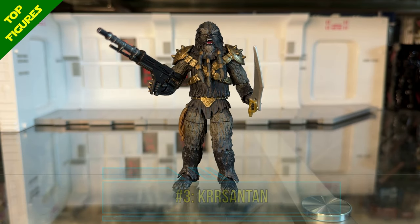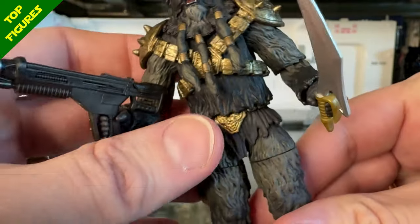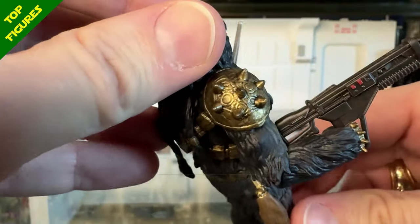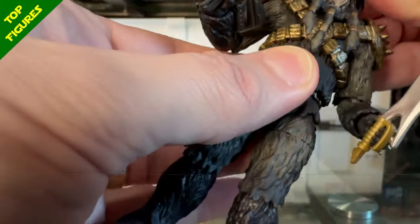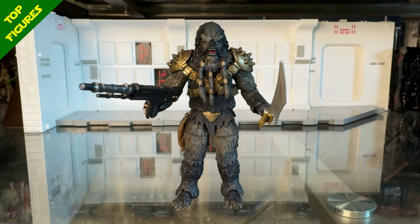At number 3 I have Kersantan — specifically the San Diego Comic-Con exclusive version with the different growling head sculpt. It's basically the same figure with a different head, but I prefer this version, and the SDCC exclusive comes with more accessories. I love this figure for the details and sculpting. The only issue is his head can barely rotate, but I don't know how they could make that work and still look this good, so I'm okay with it. The rest of the articulation is excellent. This is just a beast of a figure — it looks so good.